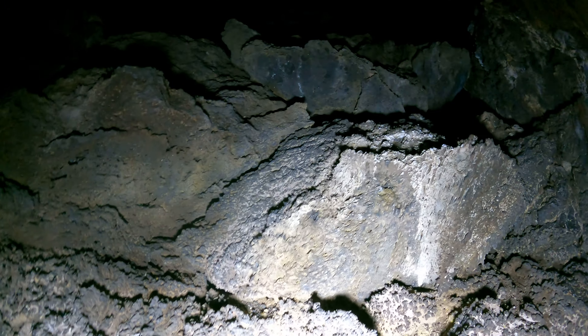Like Skull Cave — it goes down dozens of feet. It's got like three or four levels, I think.